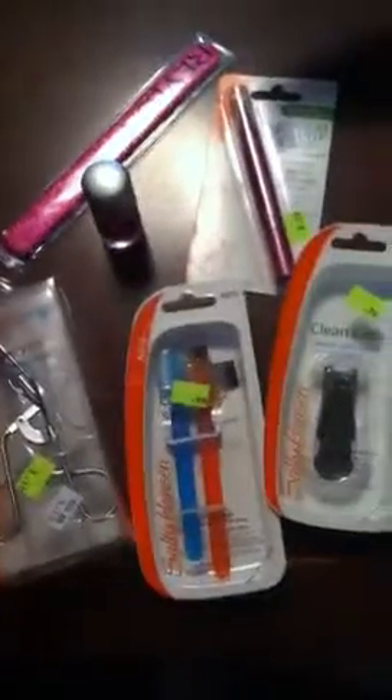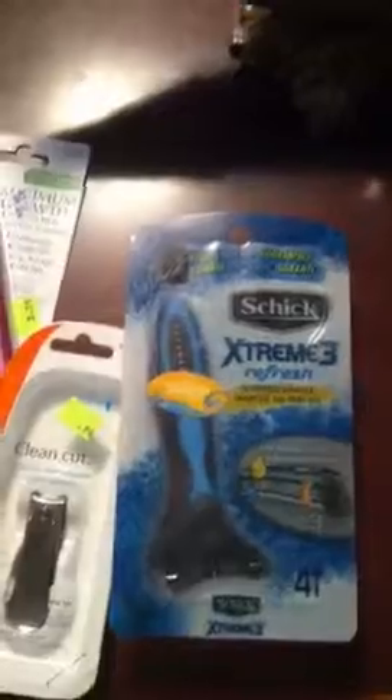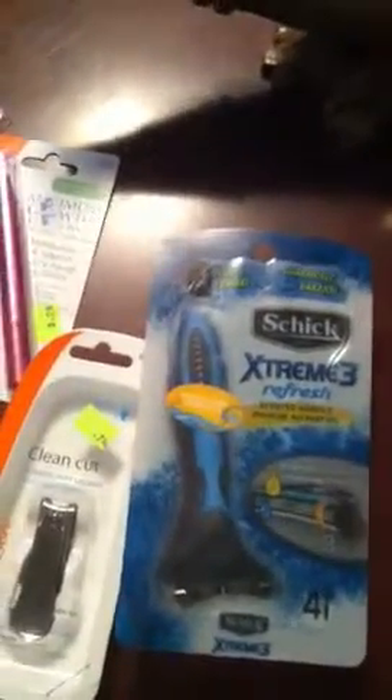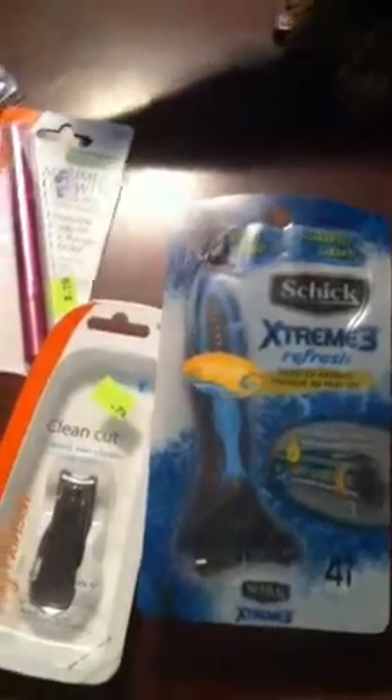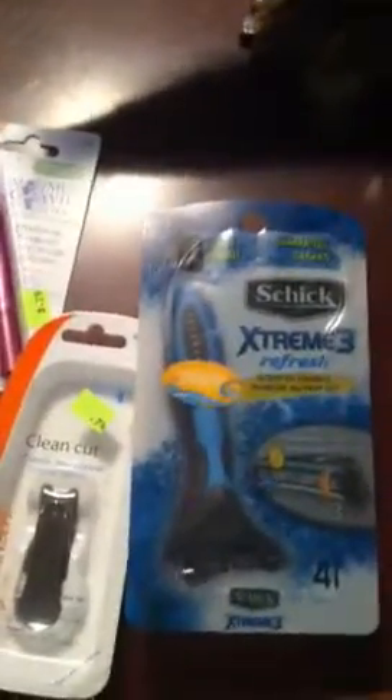I bought a lot of things that I needed for my face, my nails, even the Schick deal. The Schick 3 is on sale — they marked it half price and I had a $3 coupon, so I ended up paying like $1.49.